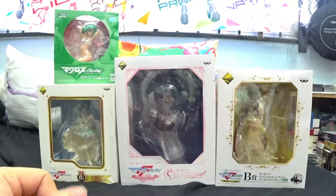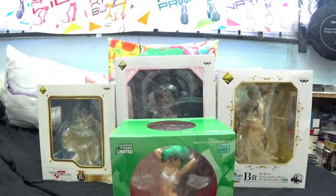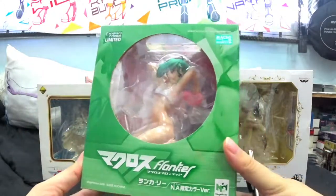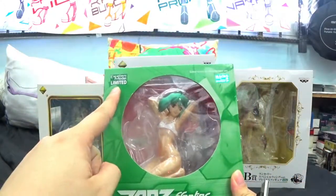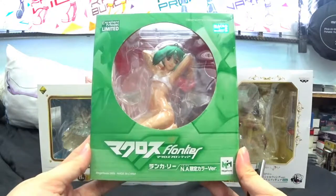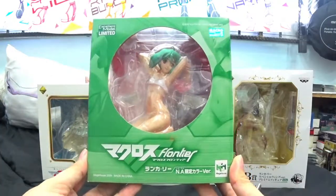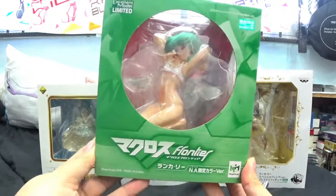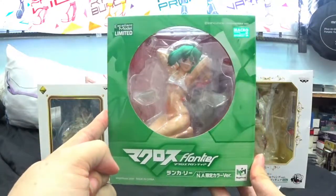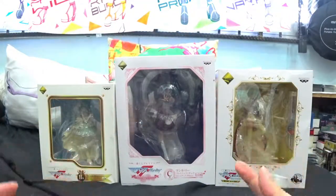Can you guess which one is the most expensive one? The tiniest box is the most expensive Ranka figure — $110 — mainly because this is an alternate color and a limited edition. It's pretty hard to find, and one of the reasons it's so expensive is because it is the most erotic version of Ranka ever. It's strippable and you can actually see Ranka in the nude. I'm going to leave this as the last one because I have a feeling the video might get flagged. Let me put this aside first; we're gonna open up the three Ichiban Kuji prizes.